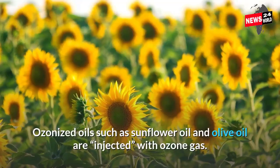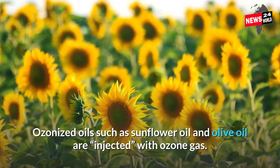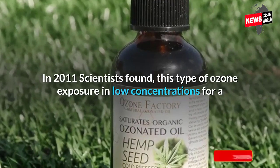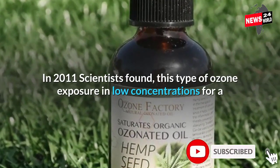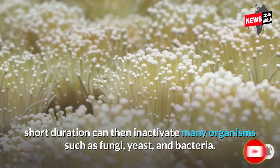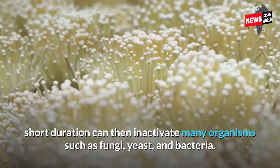Ozonized oils such as sunflower oil and olive oil are injected with ozone gas. In 2011, scientists found that this type of ozone exposure in low concentrations for a short duration can inactivate many organisms such as fungi, yeast, and bacteria.